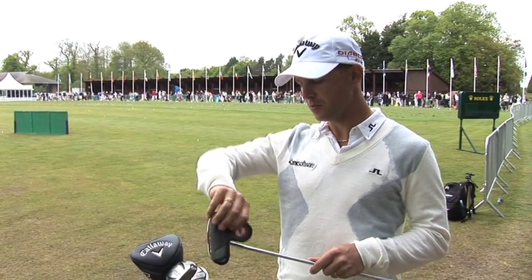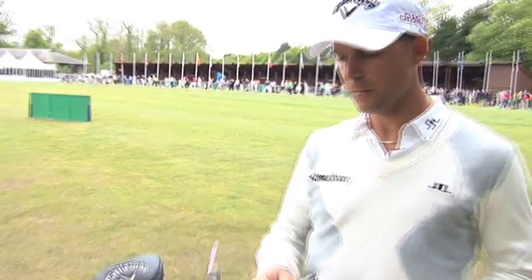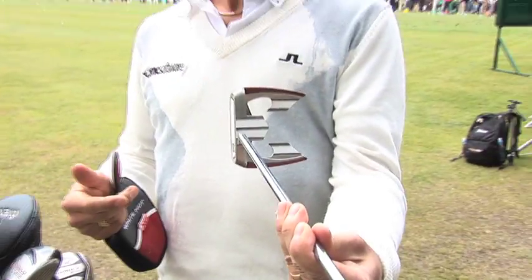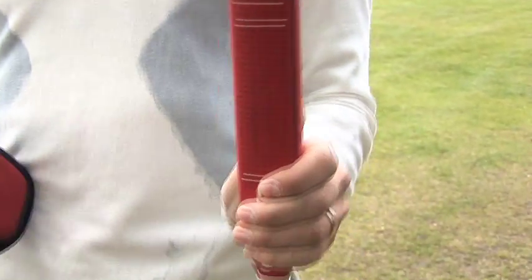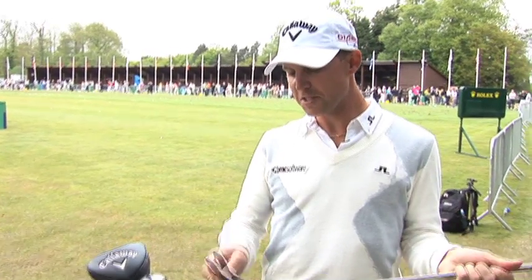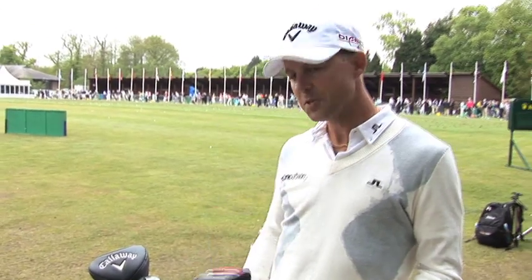I'm going to try out my old putter from last year this week. It's a white-hot Teron and it's shaped like this. The most obvious thing is that it's really easy to aim with. I'm also using a wider grip to be able to hold the hands side by side. I was successful with this a couple of weeks last summer, then it kind of disappeared. I'm going to have a go again this week.